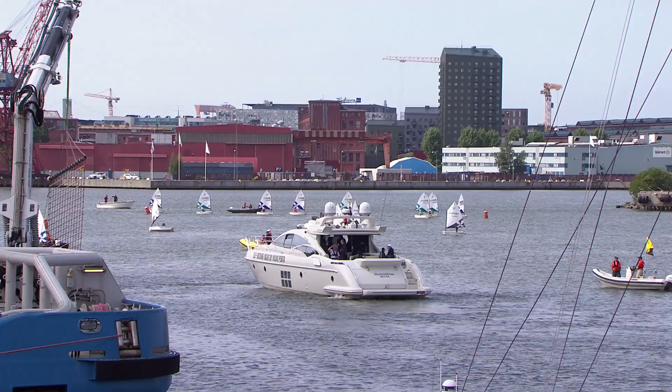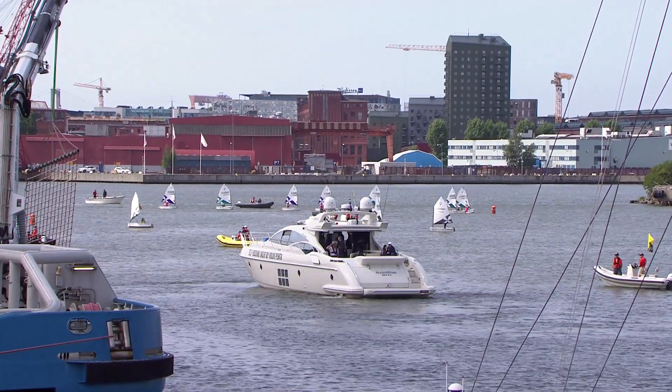Today we are here to witness an industry first. Behind me we have got two Volvo Ocean 65s, and together with Volvo Penta today, they are going to dock in the very first new self-docking system, a 68-foot yacht.